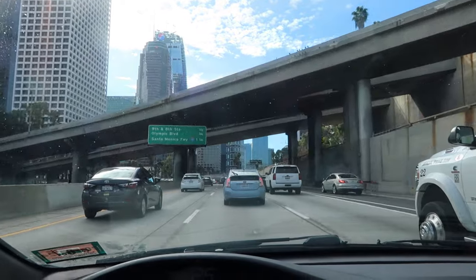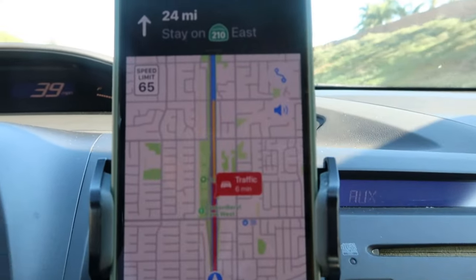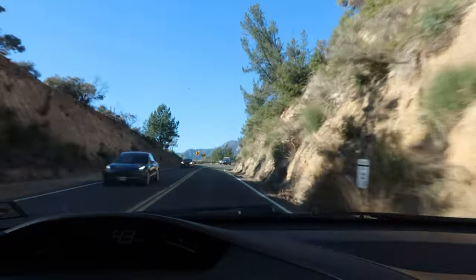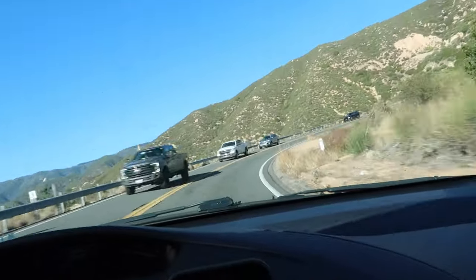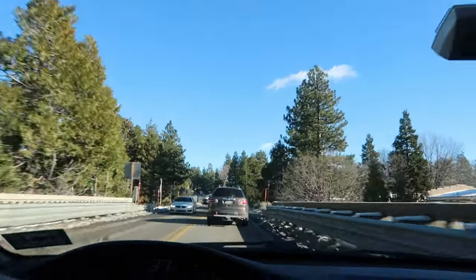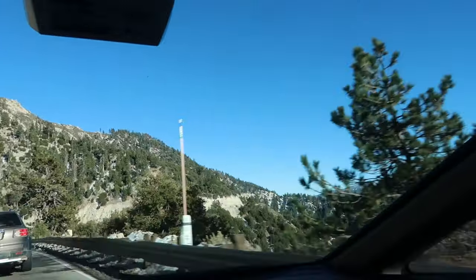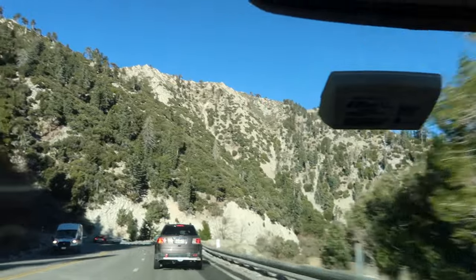I wasn't expecting there to be that much traffic because it is Friday. However, LA is so unpredictable, and there was traffic here and there — it wasn't too bad though. It took me a little bit over two hours to get there. This is a solo travel vlog, so I am going skiing by myself. I haven't skied by myself before, but when I lived on the East Coast, I used to meet up with friends at the slopes. This drive was really nice — I love the views. I actually wish I did go with someone so I could enjoy the view without having to drive. We made it! Finally!